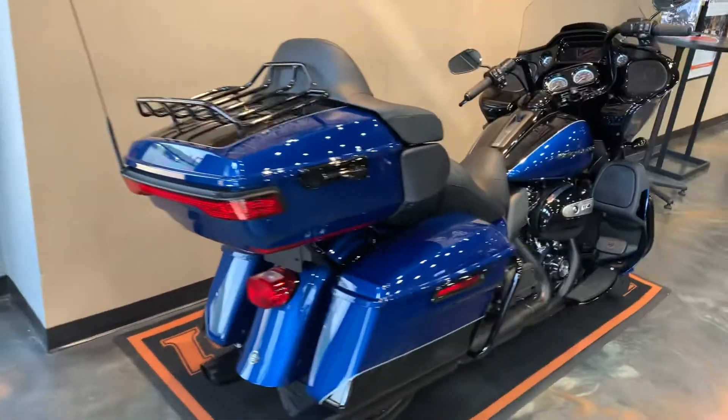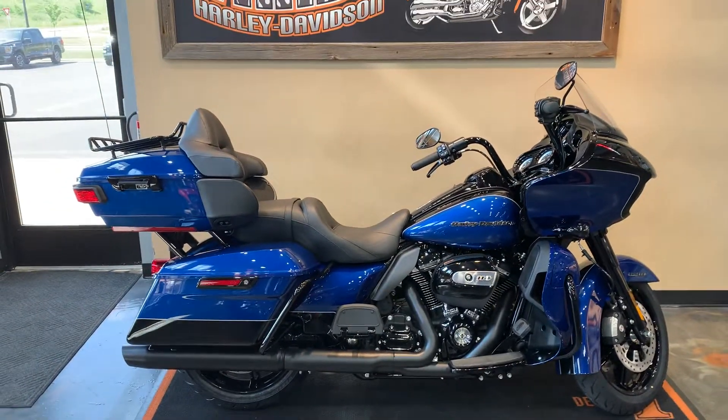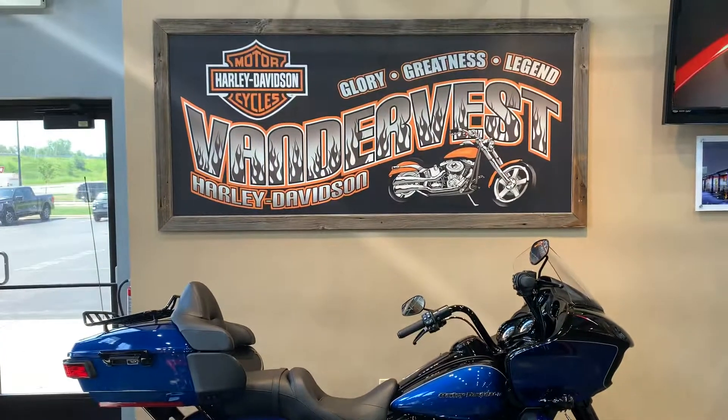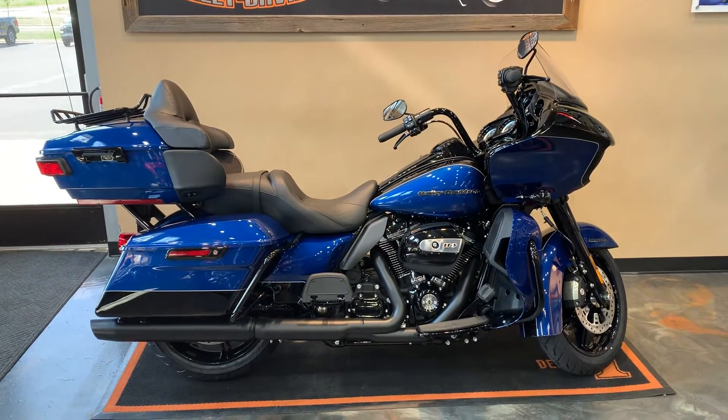We've got this 2022 Road Glide Limited here at Vandervest Harley-Davidson. We're located at 1966 Velp Avenue here in Green Bay. Give us a call at 920-498-8822.